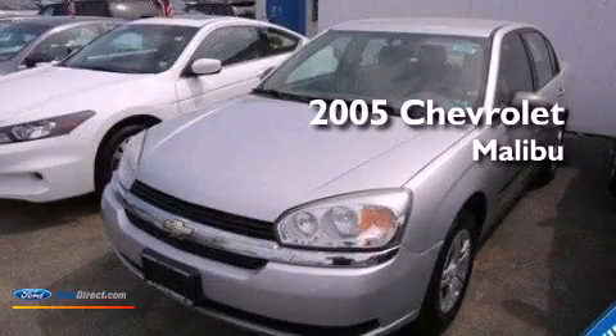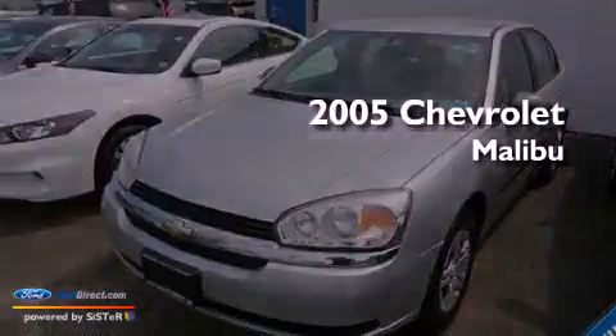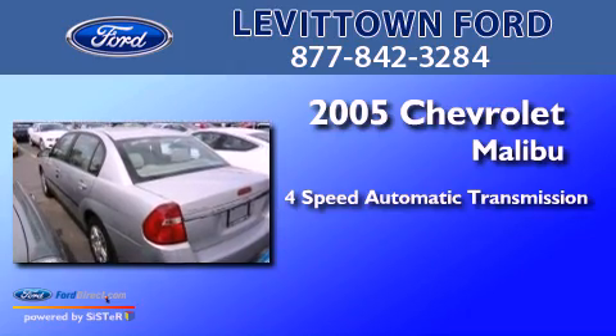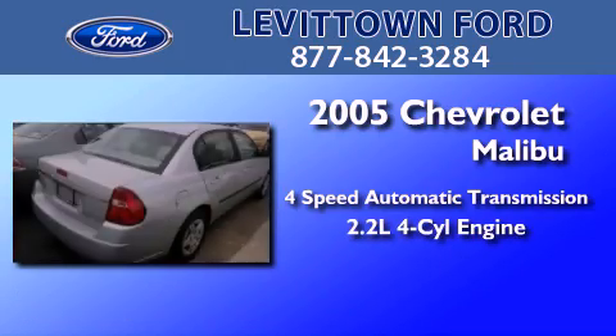This is a 2005 Chevrolet Malibu. This car has a four-speed automatic transmission and an inline four-cylinder engine.